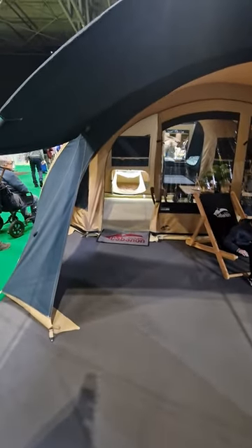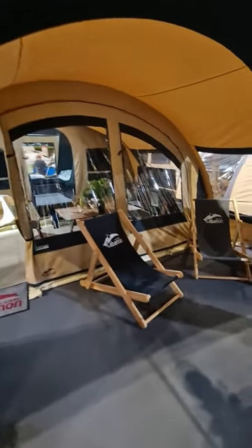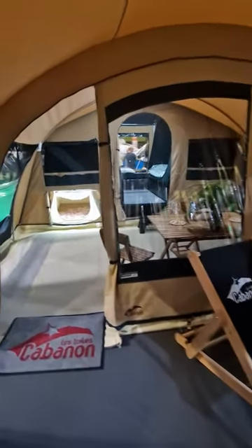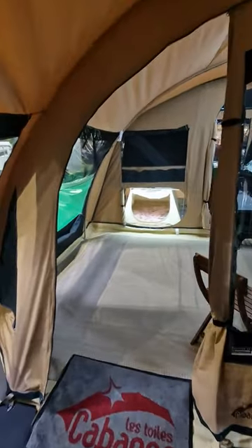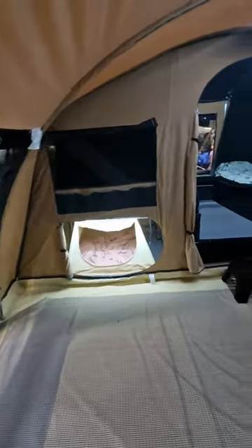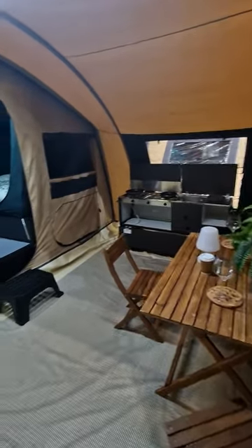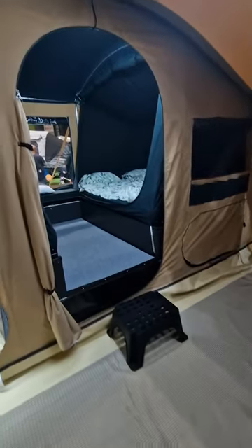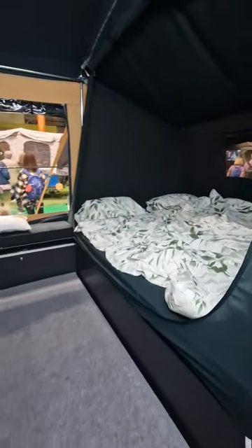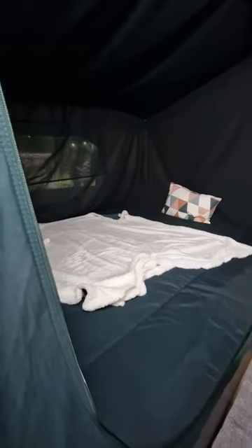We're now onto the trailer tents. You can't believe how these have changed. This is like an awning that you attach to the front of the trailer, beneath an area for the family, and then two huge double beds in the actual trailer itself.